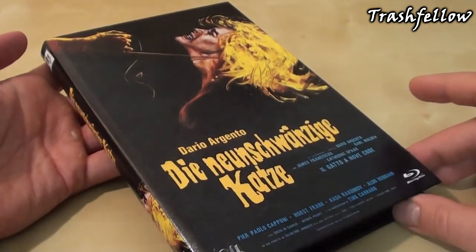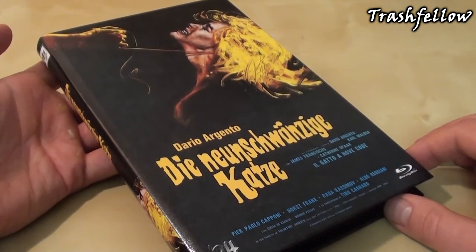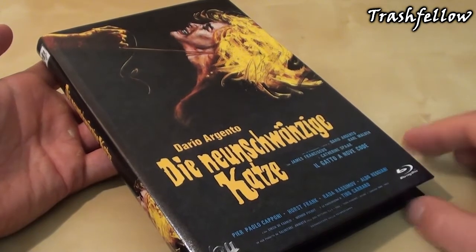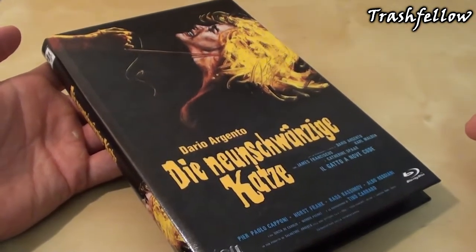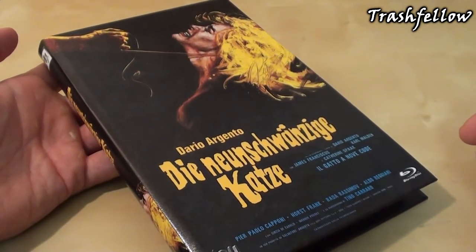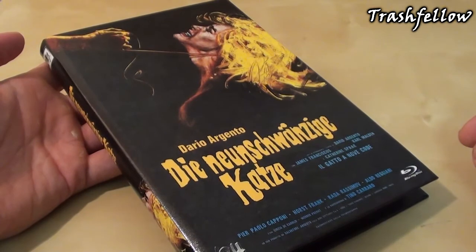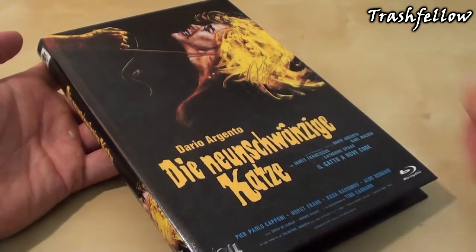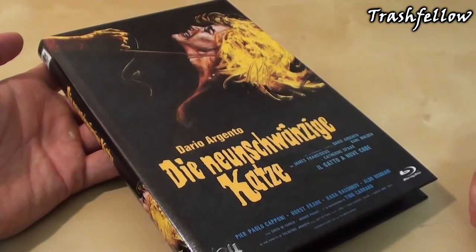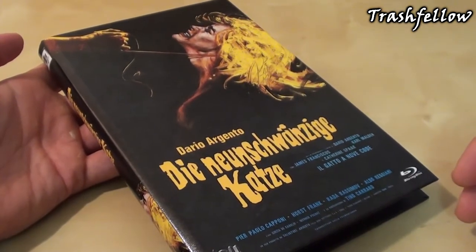That is basically it for today. I hope you enjoyed the fourth part of my September update for the 84 Entertainment hardboxes. For next month, in a couple of days, you will get to see more hardboxes for the month of October. There will be some great trauma releases coming up, so stay tuned. I hope you enjoyed this one, and I hope to see you all next time.